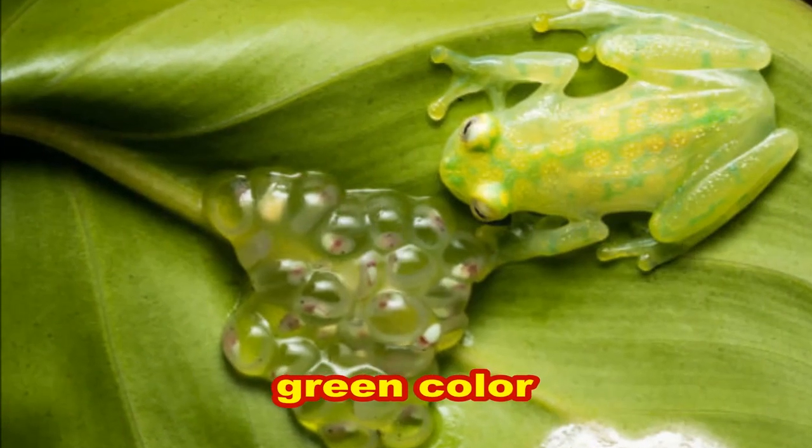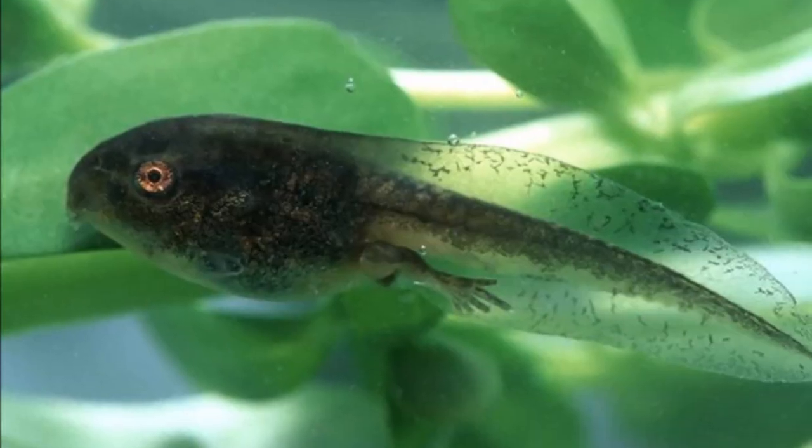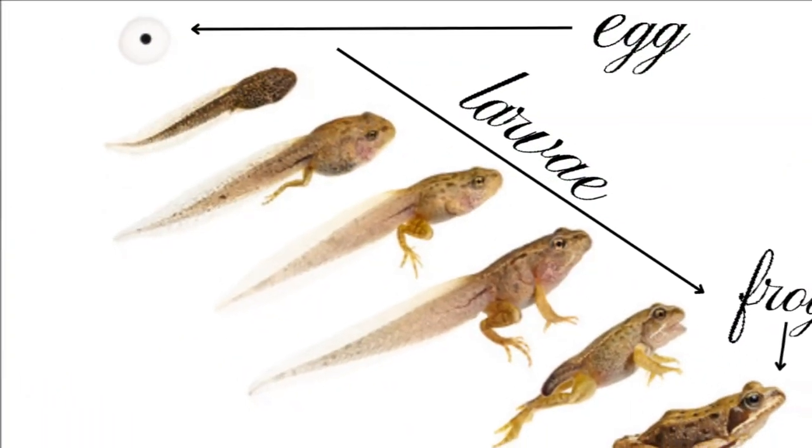The eggs are green in color, and when they hatch at night, the larvae fall into the water to complete their development into frogs.